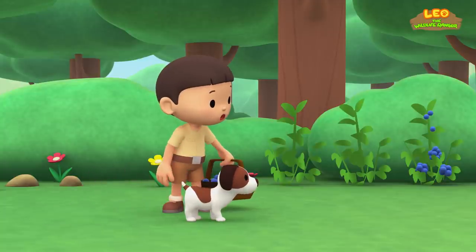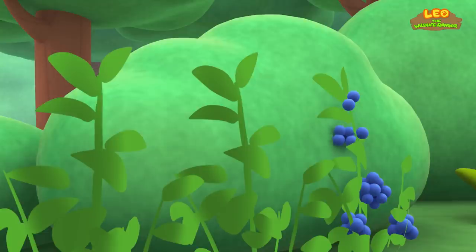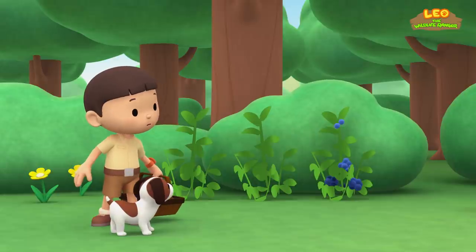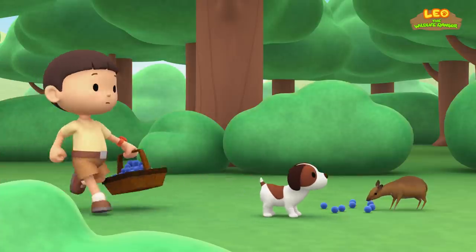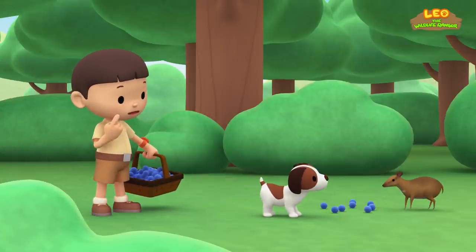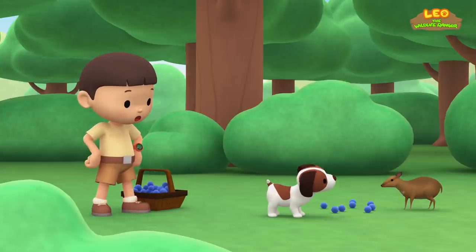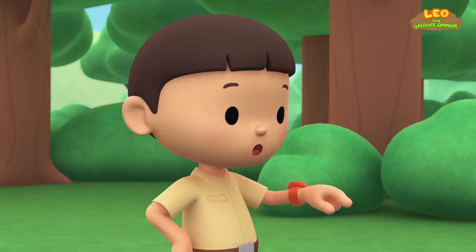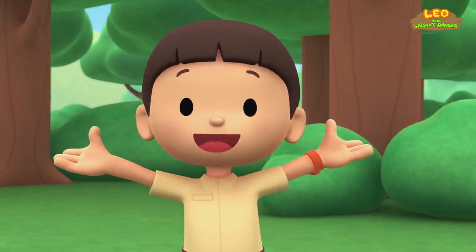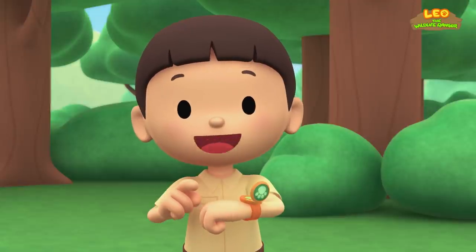That's strange. Where have the blueberries gone? They were right here a moment ago. They're disappearing! Is that a deer? It looks like a deer, but it's so small. You know what we should do? Let's take a photo and send it to my sister Katie. She is also a junior ranger.